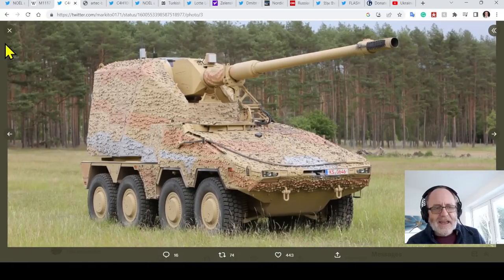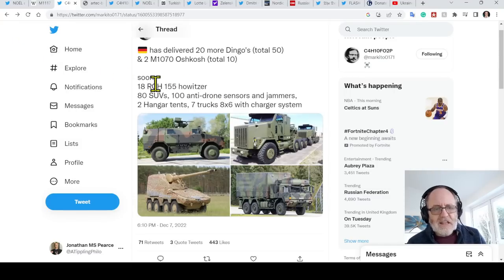Now these are an SPG — self-propelled gun. They look cute little things and seem to be really decent. The package includes 18 RCH-155 howitzers, 80 SUVs, 100 anti-drone sensors and jammers, two hangar tents, and seven six-by-six trucks with charger system.